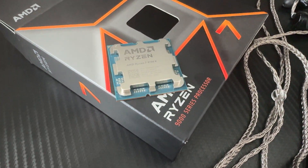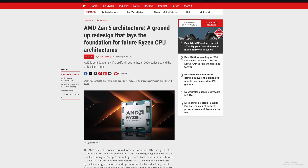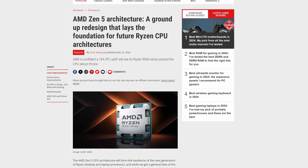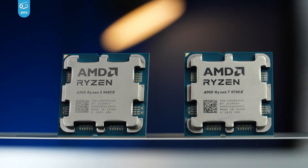Zen 5 is finally here. AMD has finally released its single CCD 9600X and 9700X, promising massive improvements compared to its last-gen Zen 4. But does it really beat its last-gen Zen 4 X3D CPUs? Zen 5 is promising a 16% higher IPC improvement compared to last-gen Zen 4 on its brand new 4nm process, meaning it's going to be more power efficient, with better clocks, and better overall performance.